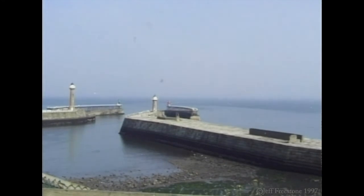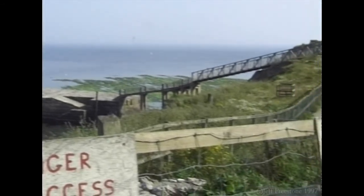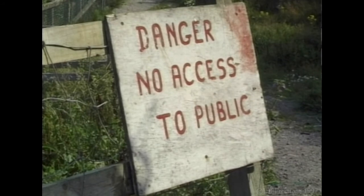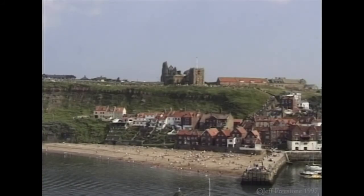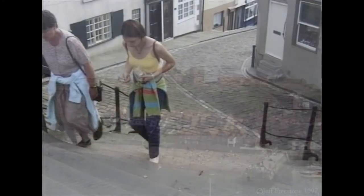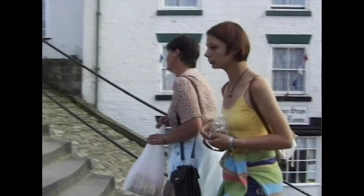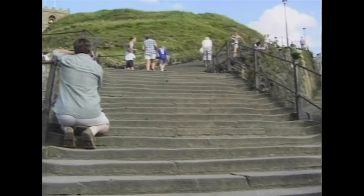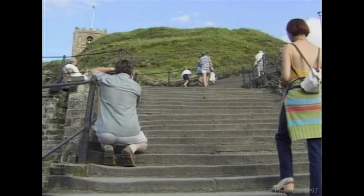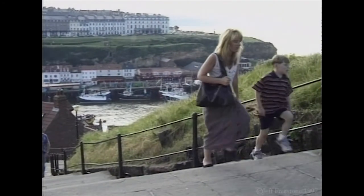It used to be possible to get onto the East Pier from the end of Henrietta Street, but due to cliff erosion, this sadly is no longer possible. St Mary's Church and the Abbey can be reached via the 199 steps in Church Street. As the name suggests, there are 199 steps to be negotiated before you reach the top — but when you do, the views of the town and countryside are really worth the effort.